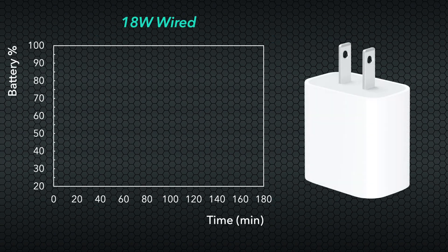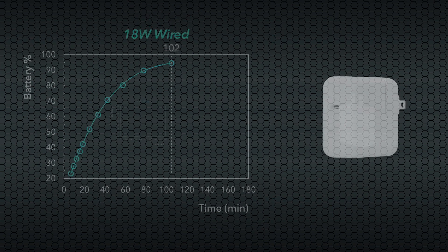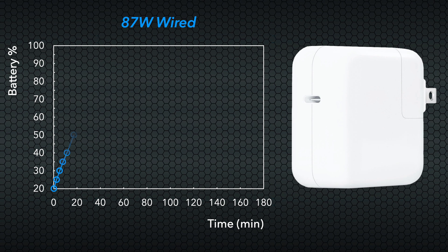Starting with the standard 18-watt power adapter, we see a fairly linear onset, reaching 50% charge in just over 20 minutes, with our full curve rounding out at 102 minutes to reach 95% charge. For the higher wattage adapter, we get a similar fast charge onset to reach 50%, but the total charging time overall comes in shorter at only 80 minutes, shaving off 22 minutes overall.